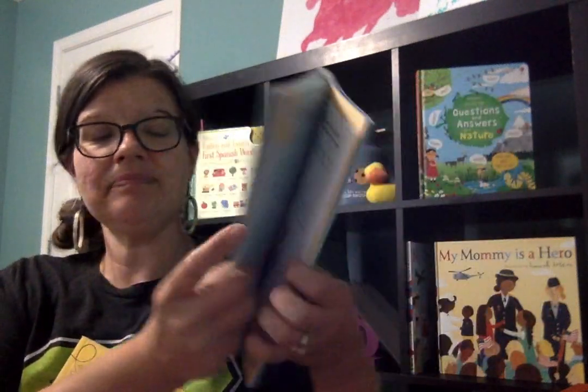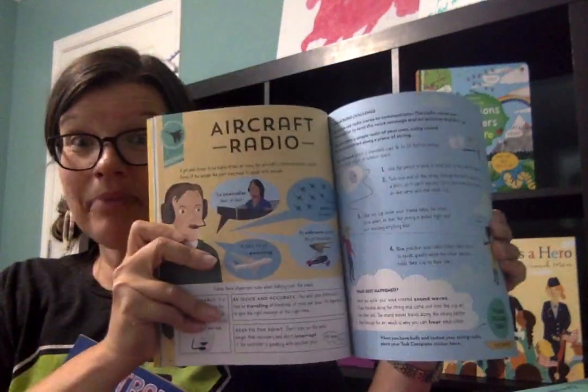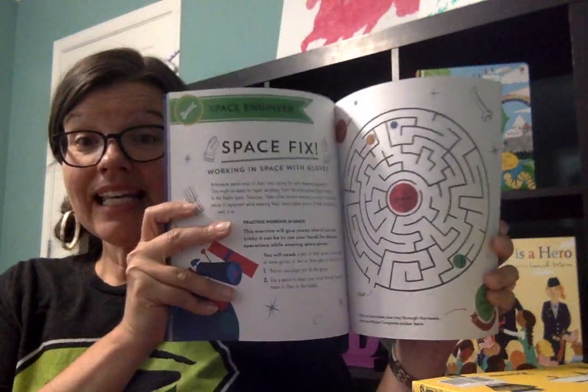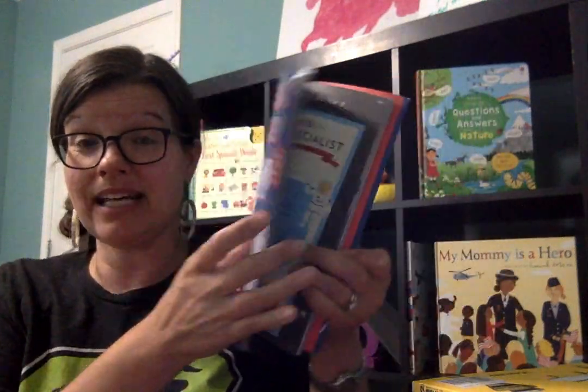The Doctor Academy shows what it's like in the operating room and in the ER. The Pilot Academy shows different things that pilots have to do — their fitness and different things they have to read on the control panel. The Astronaut Academy was really cool; we enjoyed this one. It gives them different activities to do that astronauts have to complete in order to become an actual astronaut.